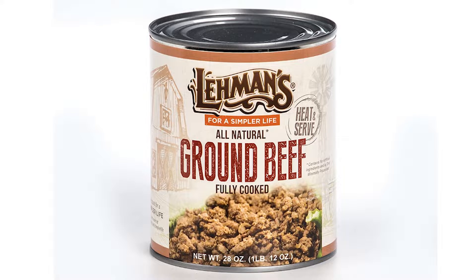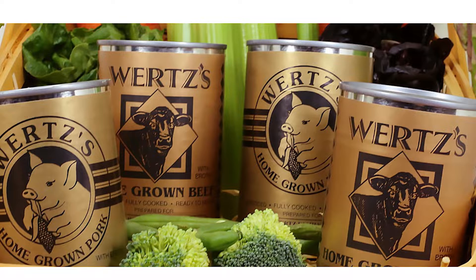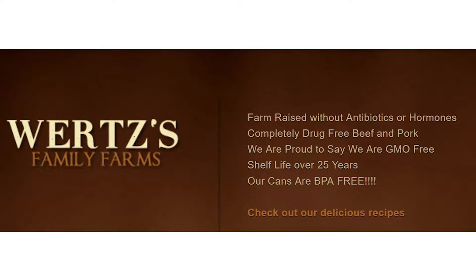You can also get canned ground beef from Lehman's, but the same 28-ounce amount is almost twice the price of Keystone at $12.99. If you're concerned about how your canned meat is grown, Keystone is USA produced. There's also something called Wurtz Family Farms — they have farm-raised beef and pork without antibiotics or hormones, completely drug-free and GMO-free, with a shelf life of over 25 years.